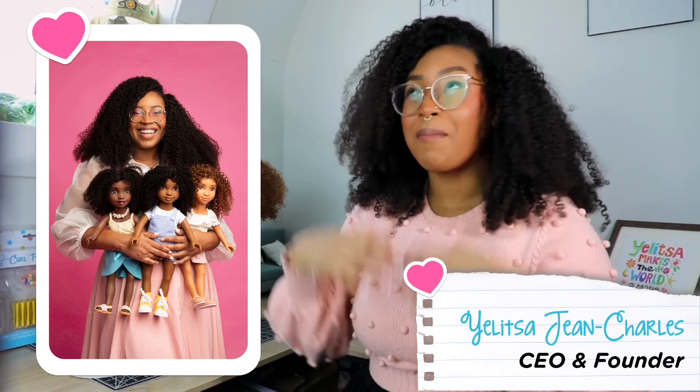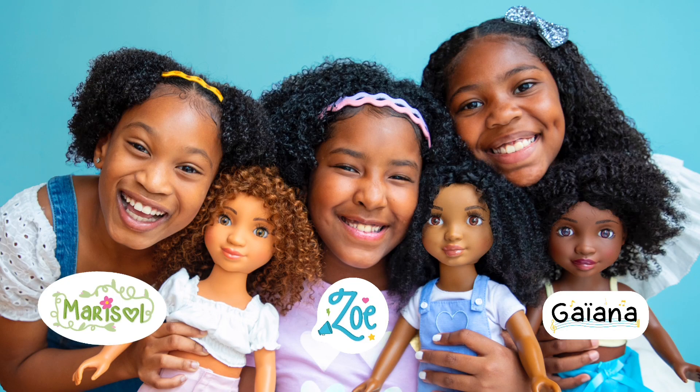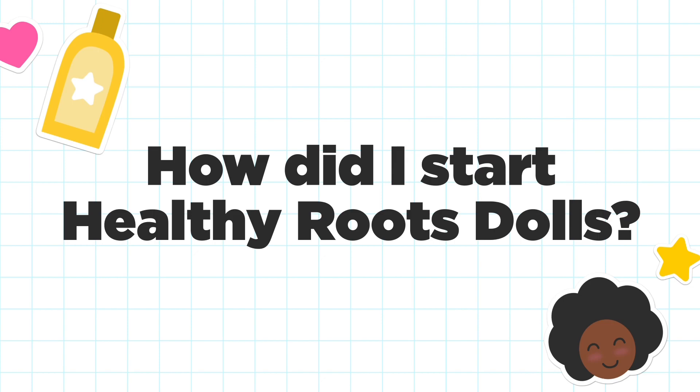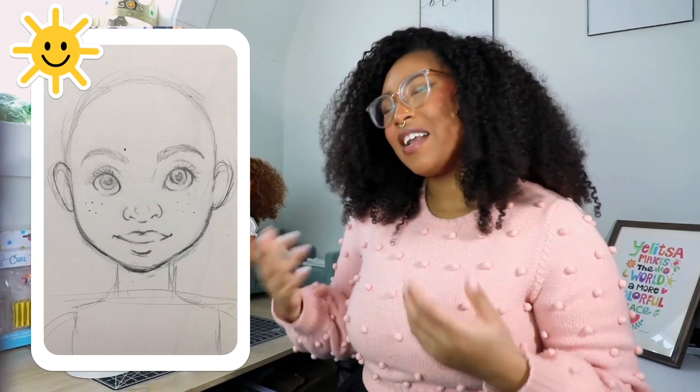My name is Yalitza Jean Charles and I'm the CEO and founder of Healthy Roots Dolls, a multicultural children's product company. Our dolls Zoe, Guyana, and Marisol are known as the curl friends. It started as a class project at the Rhode Island School of Design where I redesigned Rapunzel and turned her into a little brown girl with kinky curly hair. After I shared this project online, a lot of my friends and classmates said they could relate to her — they never had dolls with hair like them or never saw themselves growing up. That's why I started Healthy Roots Dolls.